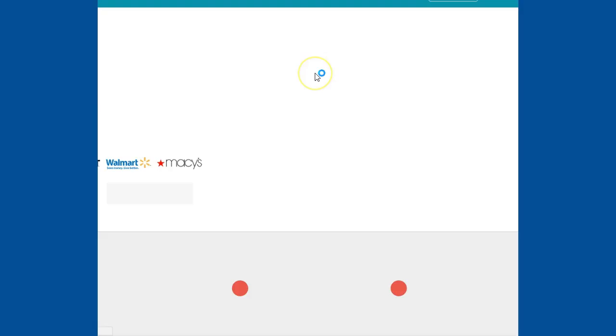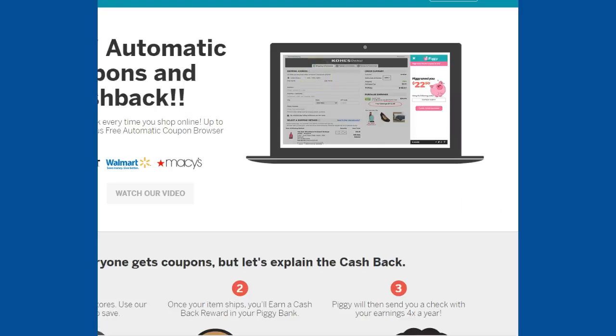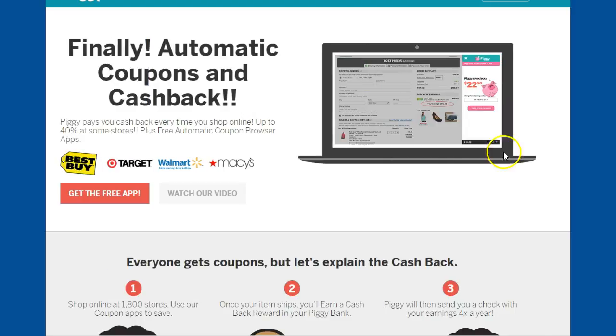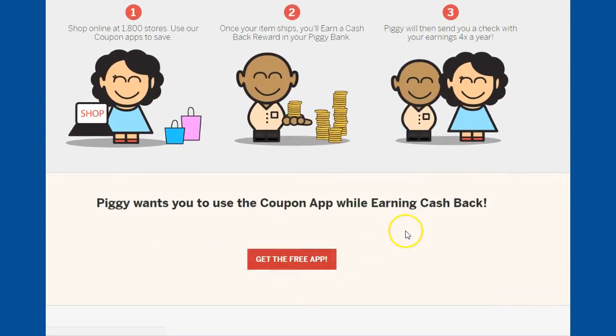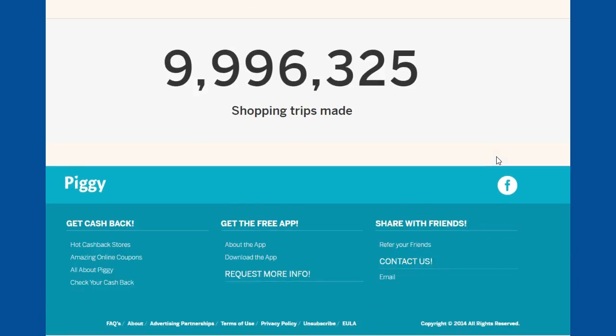Here somewhere it does tell me how that works. Back at the front page of Piggy, it allows you to watch a video, get the free app, and you can see all the savings that will help you. Go ahead and click 'Get Free App' on my link down below so you can start saving money.